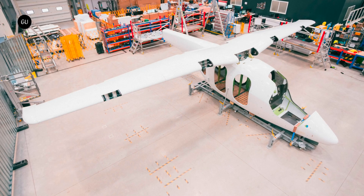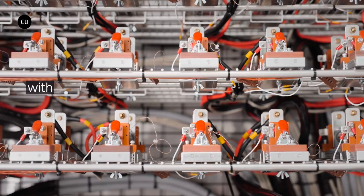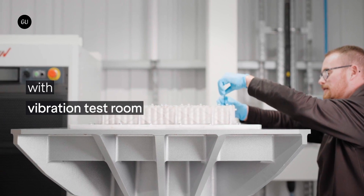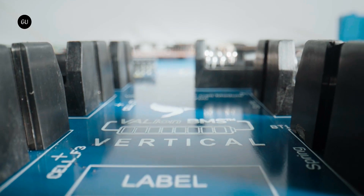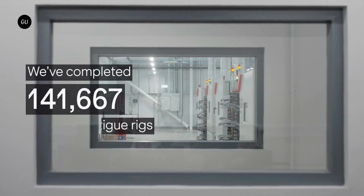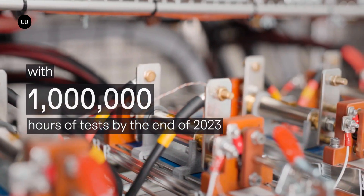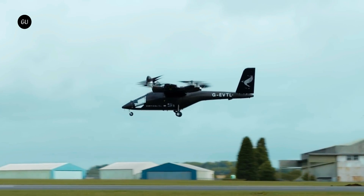All eVTOL manufacturers claim to have the best aircraft design and the top technology, but very few have also developed in-house battery technology. Vertical made headlines when it inaugurated a brand new battery technology facility in the UK. Located in Bristol, the multi-million-pound Vertical Energy Center unfolds over 15,000 square feet. This is where Vertical will produce the 220-Wh per kg battery system for its commercial air taxi.